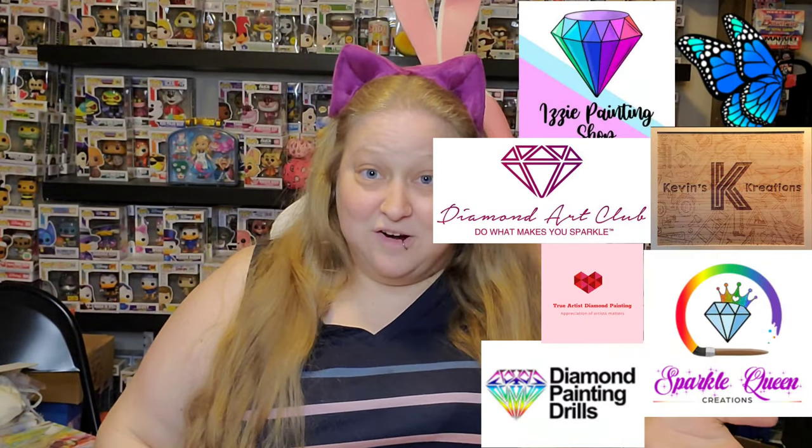If you've been here before, hi welcome back! I have a couple of packages here — I purchased all of these things as somebody who loves supporting small businesses. I have a package from Izzy, a package from DiamondPaintingDrills.com, and a package from Bella RJ Nicole. All of these packages come from event sponsors — I'll put all of our sponsors up on screen and go through what they have as I'm talking about it.